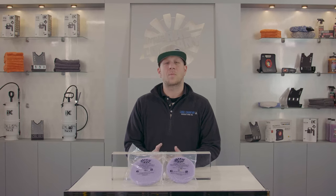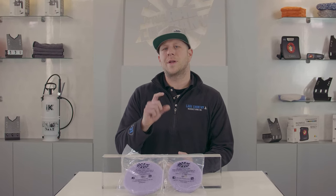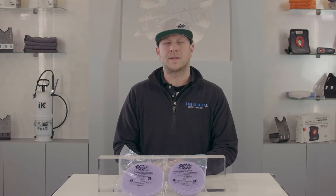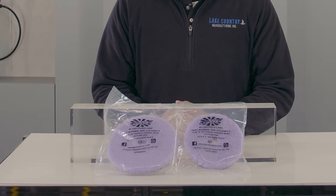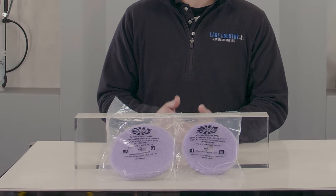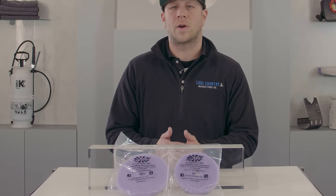This pad is a hundred percent knitted wool mixed with a polyester foaming process that creates a unique density and firmness that provides an ultimate cut experience. Because of the foaming in the pad it creates a buoyant feel and also keeps abrasive to the top of the pad, providing the best cut possible but still retaining the best finish as well.